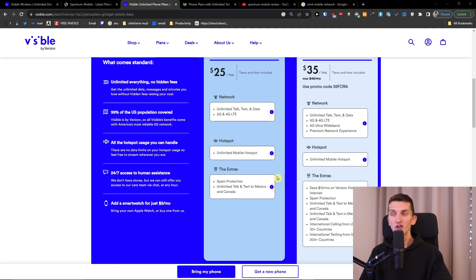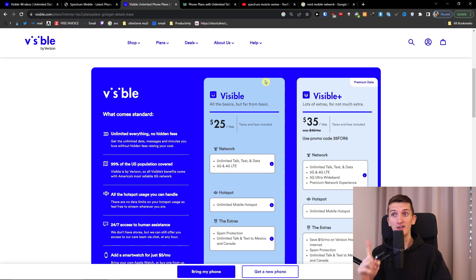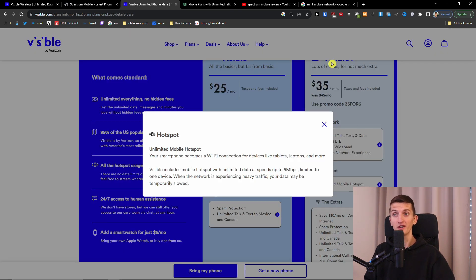Let's talk about Visible first. Visible has monthly plans. With the base Visible plan, you get unlimited talk, text, and data, and also unlimited mobile hotspot. The speed depends on how many people are using the service and how close you are to a tower, but yes, it's unlimited. Hotspot is going to be up to 5 megabytes per second, which is really amazing.